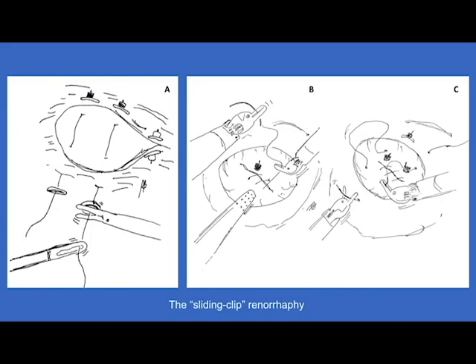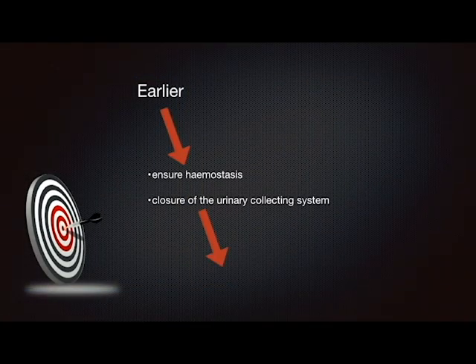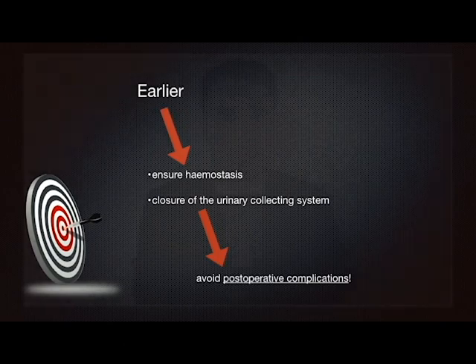Renorrhaphy techniques during minimally invasive partial nephrectomy have changed over the years. In the early laparoscopic series, the predominant focus of renorrhaphy was to ensure hemostasis and closure of the urinary collecting system, avoiding postoperative complications. Nowadays, renorrhaphy is also considered an essential determinant of the vascularized-preserved parenchyma mass, and thus the renal function.